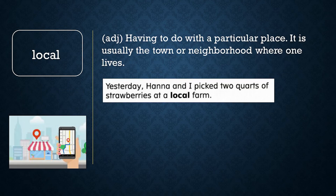Local. Local has two meanings. Local means having to do with a particular place — usually the town or neighborhood where one is living. Yesterday, Hannah and I picked two quarts of strawberries at a local farm. Local also means making all the stops along a train line, different from the express, which makes fewer stops. Grandfather told me to ride the local train because it stops at Lexington Avenue near his store.